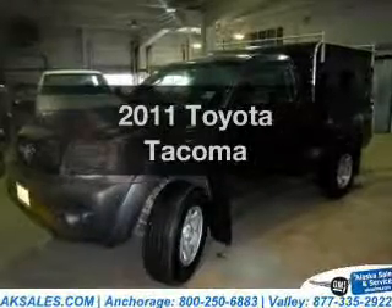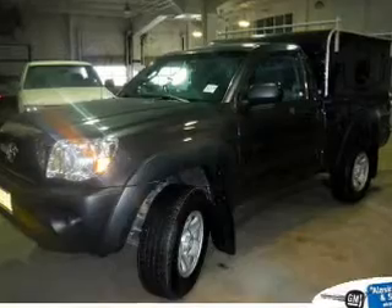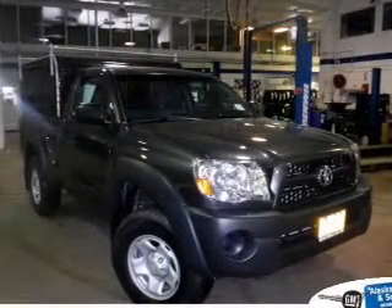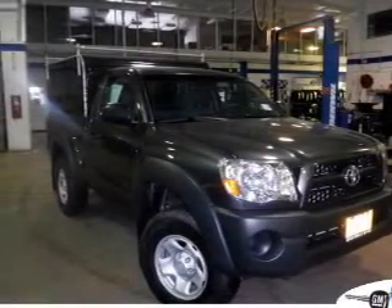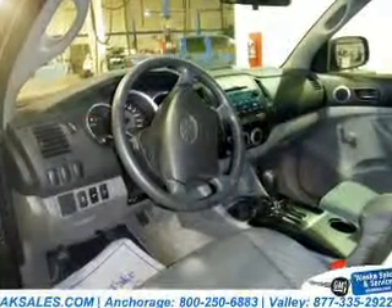Check out this 2011 Toyota Tacoma — this is the set of wheels you've been looking for. The powertrain includes four-wheel drive with an efficient four-cylinder engine connected to a smooth shifting transmission. Anti-lock brakes help you bring your vehicle to a safe stop.